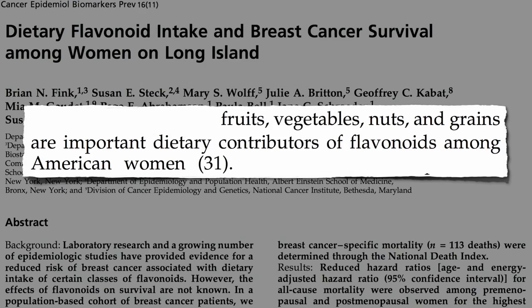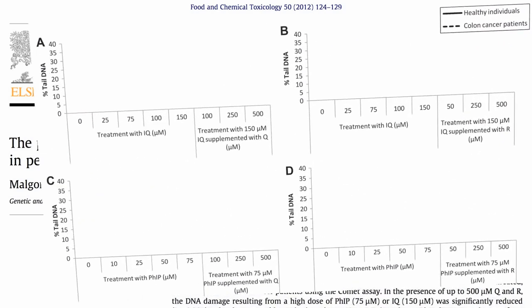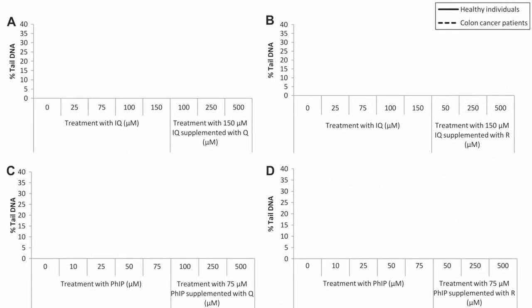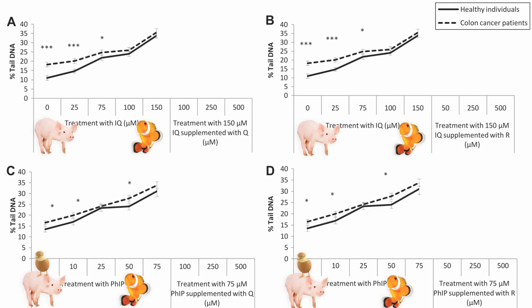Do they have a protective effect on the meat mutagen-induced DNA damage? They took white blood cells from healthy individuals and colon cancer patients, and exposed them to increasing doses of two cooked meat carcinogens: IQ, found mostly in fried bacon and baked fish, and FIP, found mostly in fried bacon, fish, and chicken. They used the comet assay again, measuring how much DNA was broken off in the tail. As you can see, as the concentration of meat mutagens increases, so does the DNA damage.